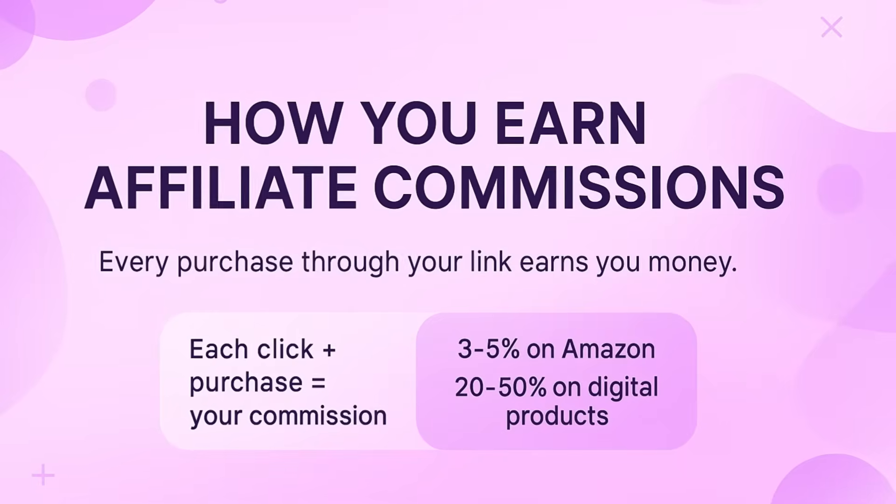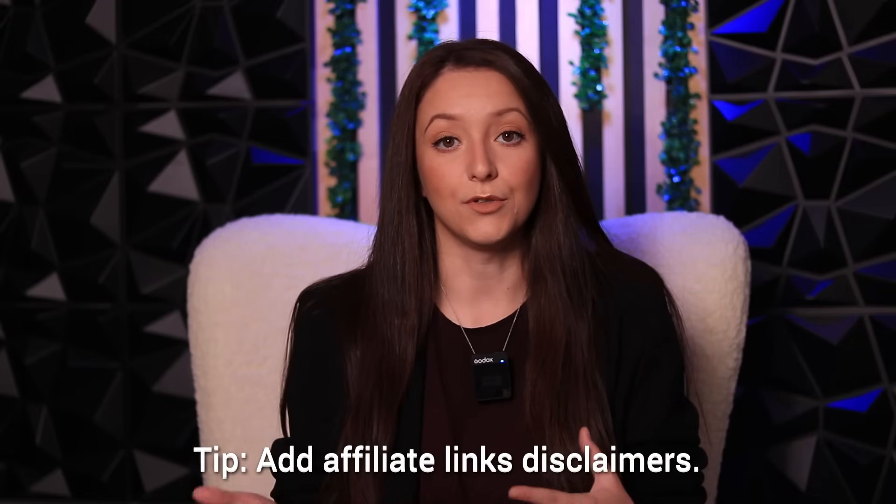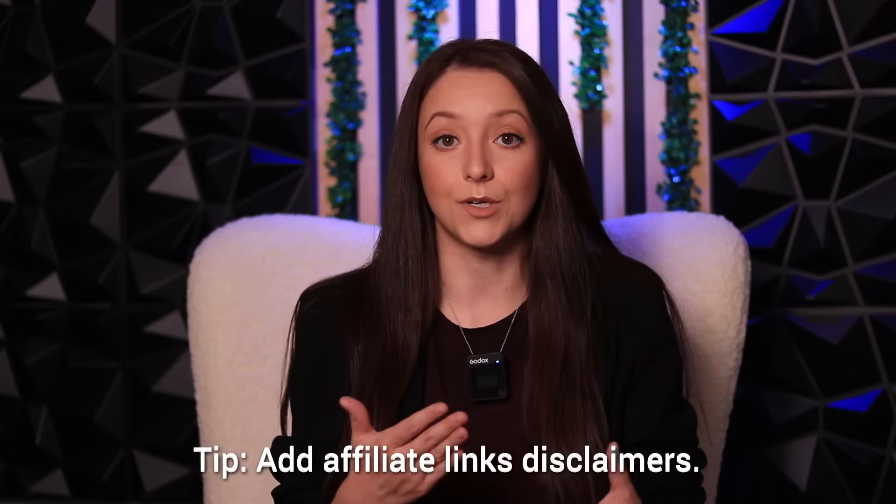To help you understand this better: let's say I am an affiliate for Elementor. Whenever I want to promote a product from Elementor to my audience, I go to my affiliate dashboard, get my affiliate link, and include that in my video descriptions, short videos, Instagram bio, TikTok bio, and things like that. Something you really need to know is that you need to disclose being an affiliate. Whenever you add an affiliate link somewhere, you need to let people know those are affiliate links and that you are earning a commission. You need to add this disclaimer.